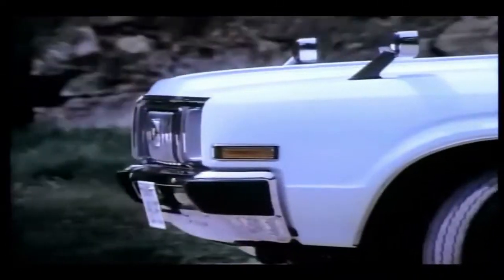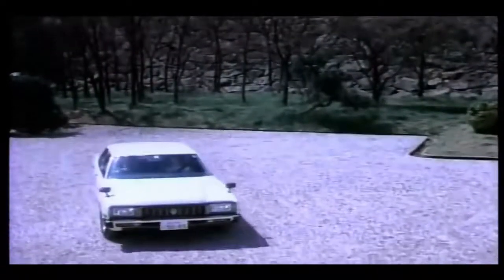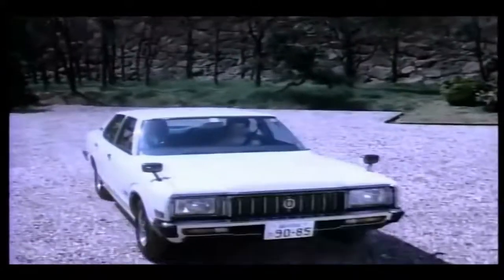However, Toyota no longer applied the badges on the trunk lids, nor did they advertise them strongly with the system. It was not as if the air became cleaner — the environmental concern also became less popular.